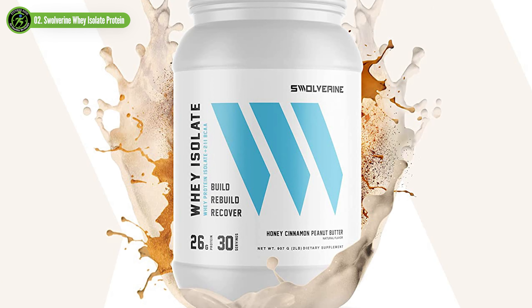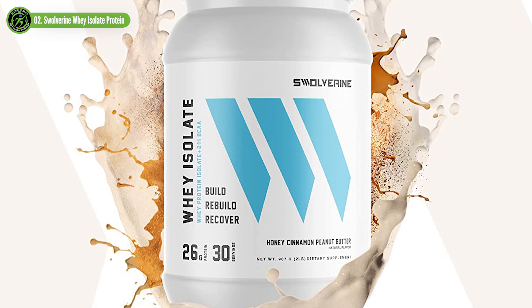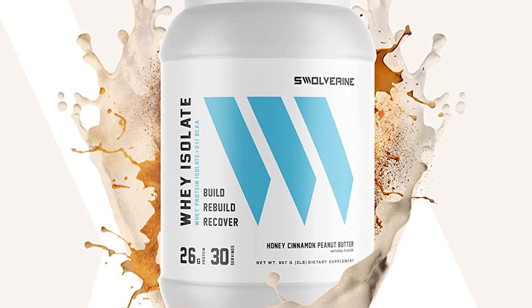Not all protein supplements are made equal, and this one stands above the rest due to its high protein content, the addition of digestive enzymes, and its four delicious flavors.